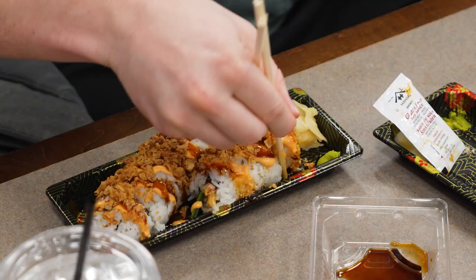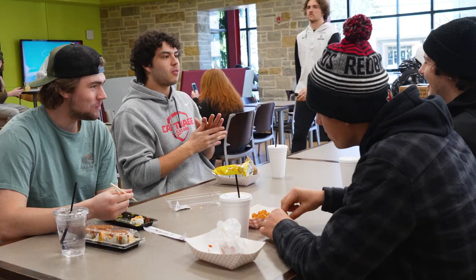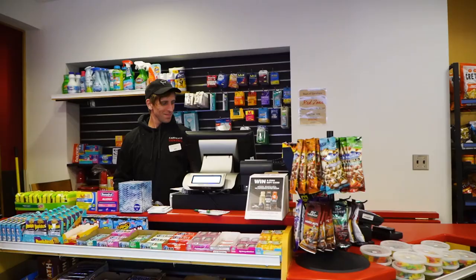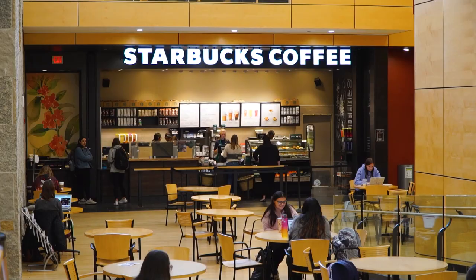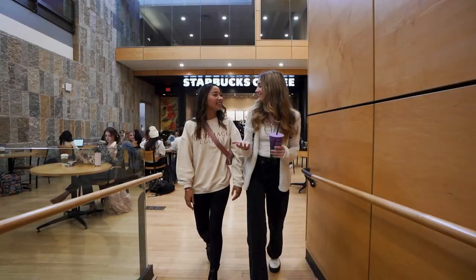There are a lot of options there, and then you can also go to the STU, the Campbell Student Union, which has like three different dining options. There's the Red Zone — it's really like a quick stop-and-go place. And then there's Einstein's Bagels, everybody knows Einstein's, it's so good, and then we have Starbucks as well, which is perfect for my 8 a.m. — I would go there right before and get some coffee.